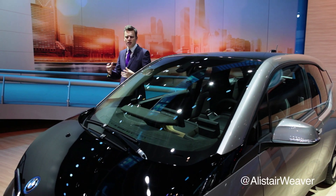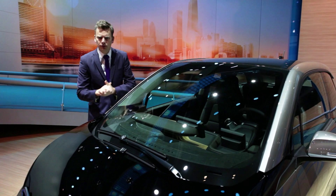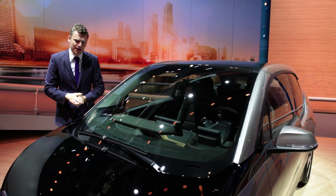Whenever an automaker does something genuinely different, it's either an act of breathtaking genius or an extraordinary waste of cash. Right now, no one else in the premium sector does an electric compact car, apart from BMW.